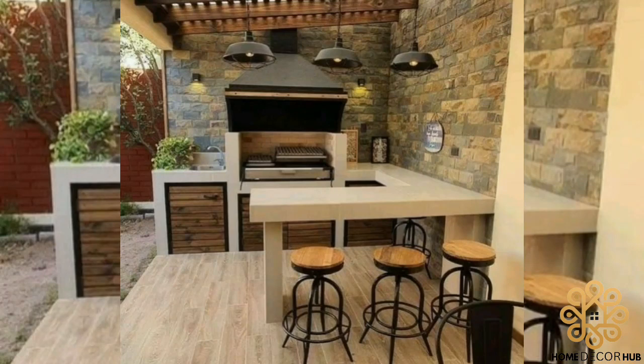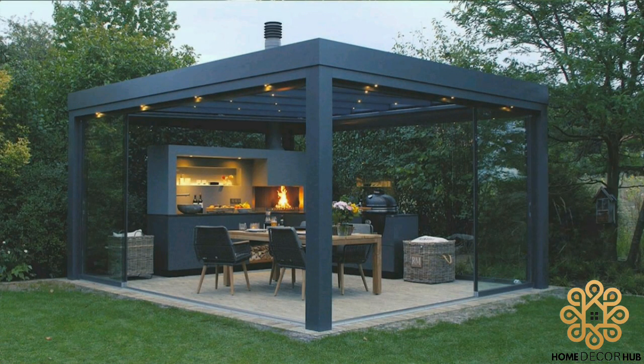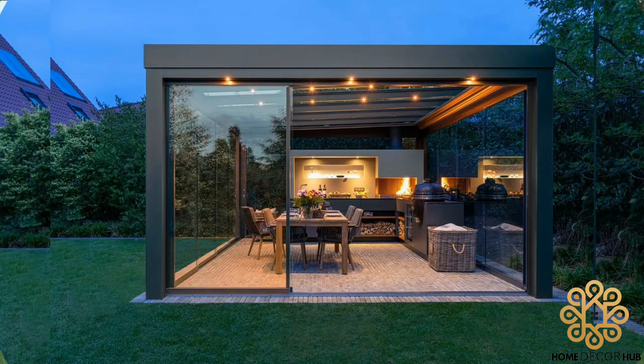Welcome back to another video of Home Decor Hub. Hey guys, in this video we will talk about the best outdoor kitchen design ideas that will blow your mind. So keep watching this video till the end for amazing ideas.